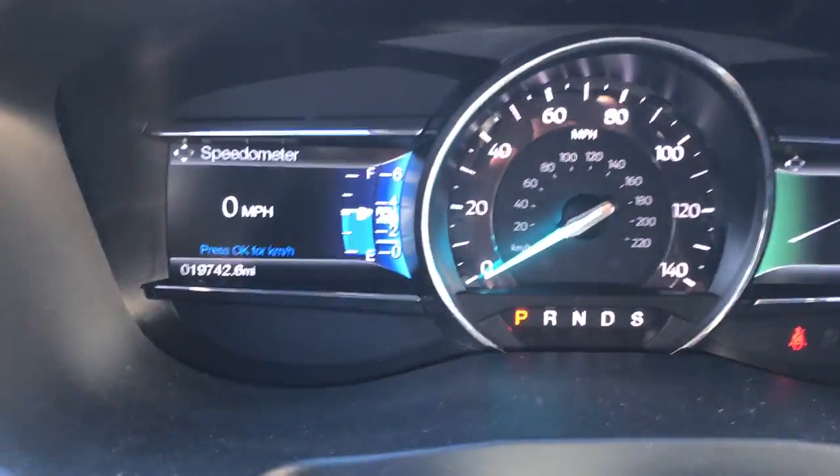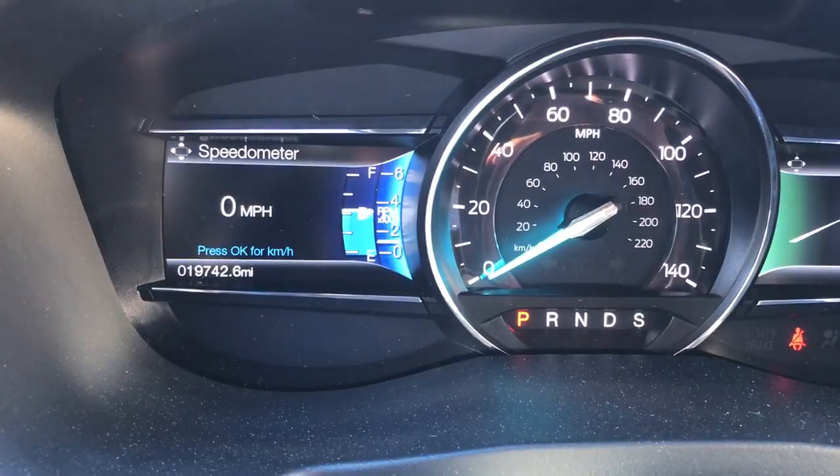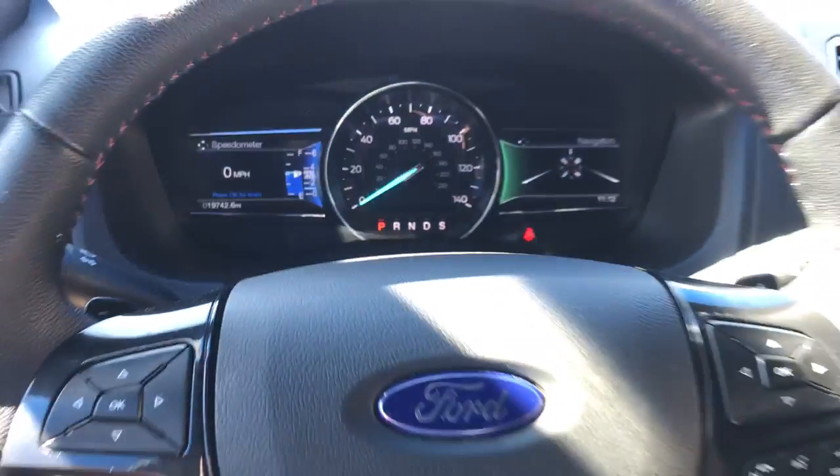Good morning. Chris here at Anderson Ford. This Ford Explorer Sport has 19,742 miles on it.